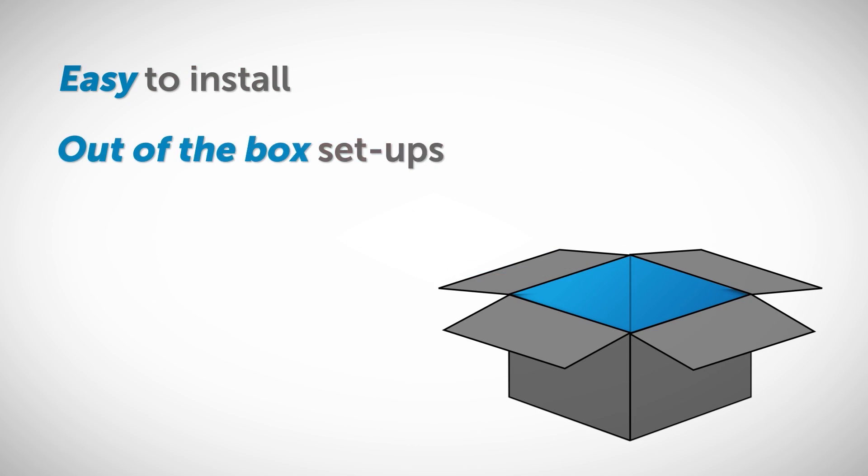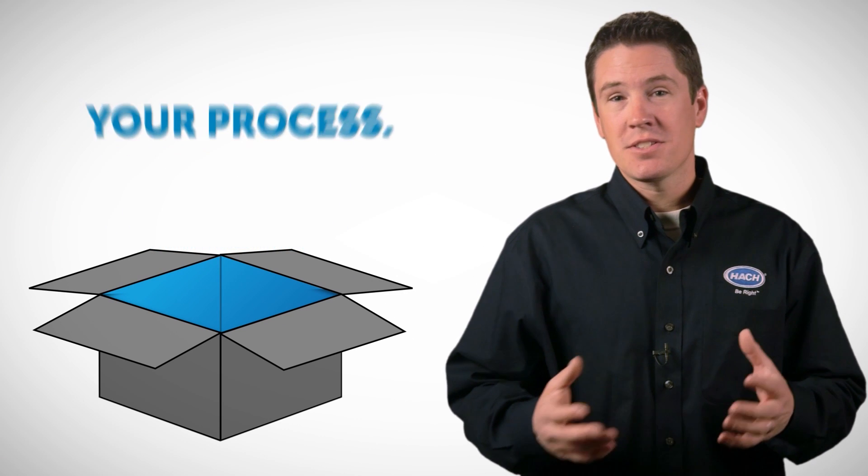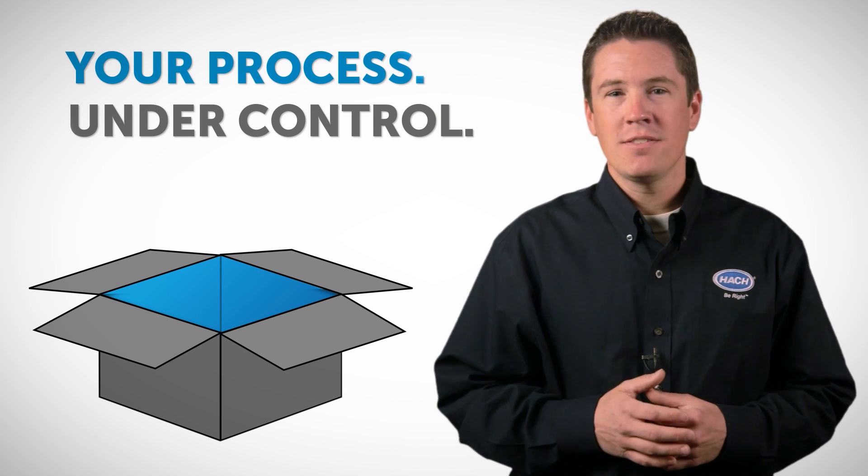Out-of-the-box setup will be up and running in hours. Plus, it has a complete service and support package, so you can feel confident that your process is under control.